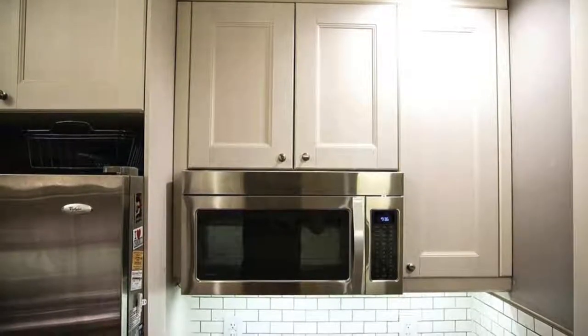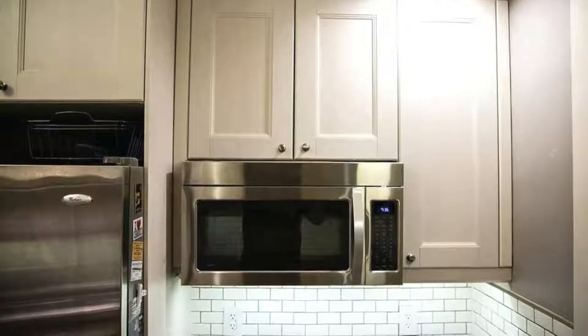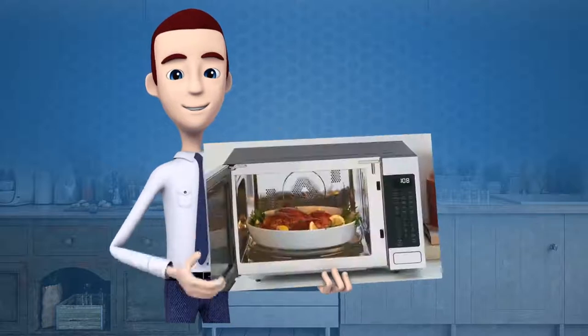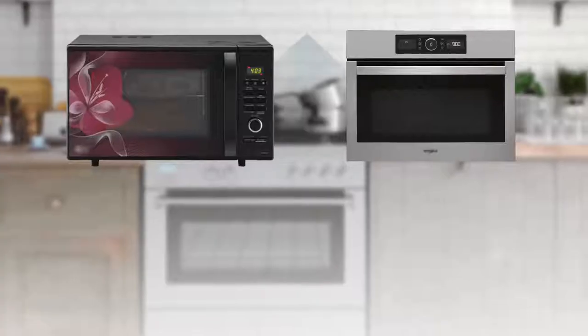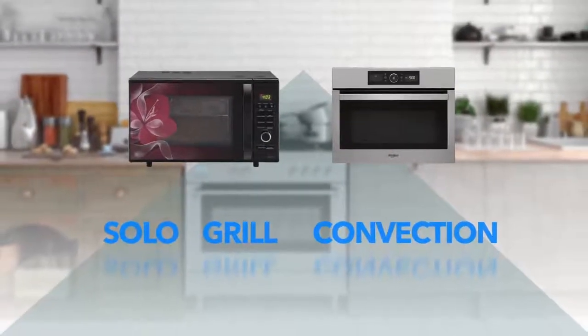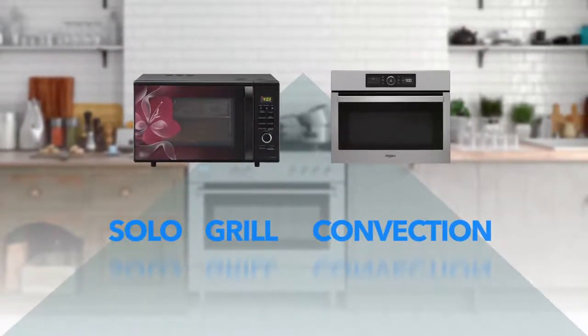You can also get built-in wall microwave ovens customized as per your requirements. But can you cook all kinds of food in these two? The answer is a big no. These two microwave types, based on the technology used, are further divided into three different categories which are solo, grill, and convection.